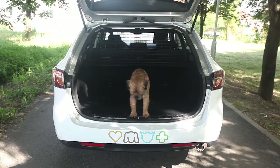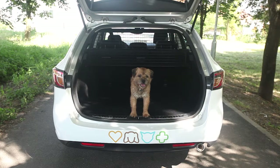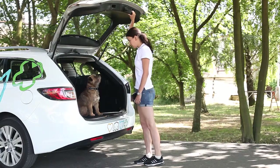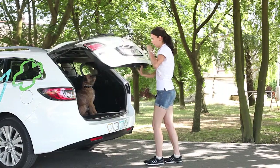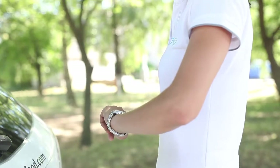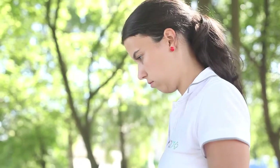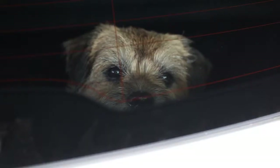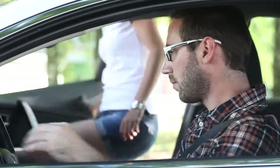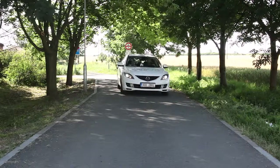Later, you can leave the dog in the open boot alone for a while. If he successfully manages everything, you can try closing the boot. Leave him there only for a while, then open it and reward him several times, then let him leave or take him out. When the dog begins to associate staying in the boot with a treat and looks forward to staying there, it is the right time to start on your journey.